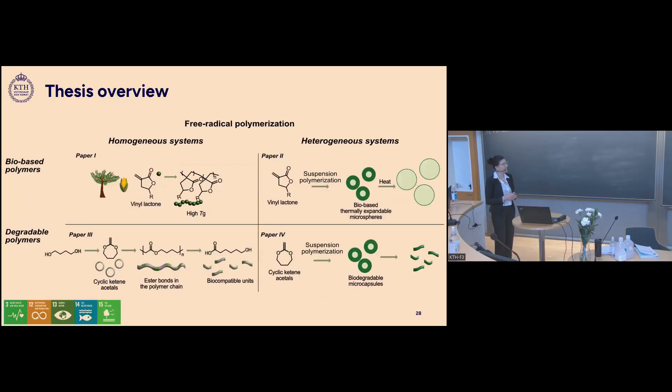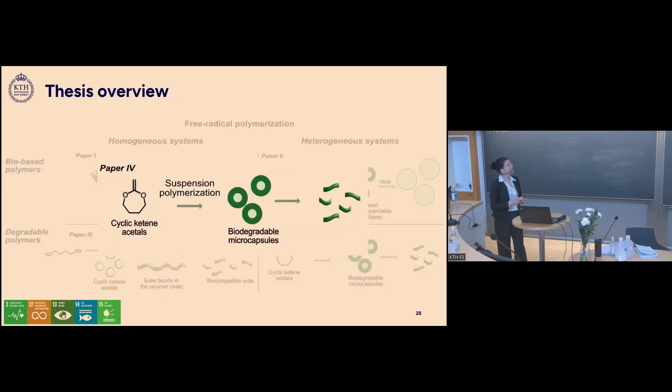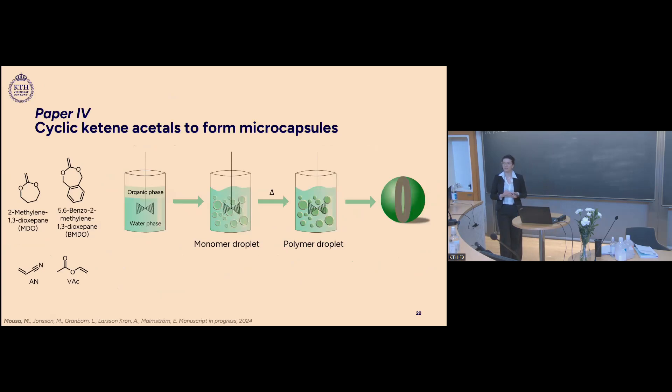For the last part of the thesis, we used cyclic ketene acetals in suspension polymerization to make microcapsules, using the same method as for the thermally expandable microspheres. We used MDO — the CKA from the previous study — and also BMDO, another CKA with an aromatic ring that gives an aromatic ring in the polymer backbone. We polymerized them together with acrylonitrile and vinyl acetate.